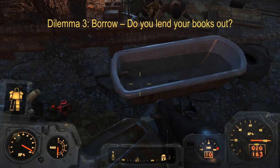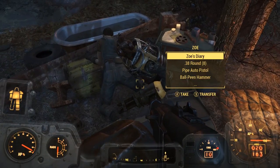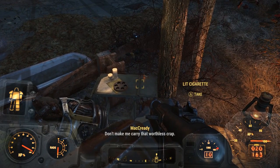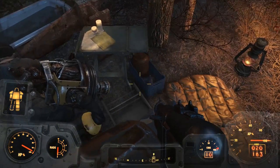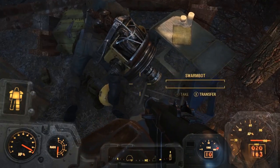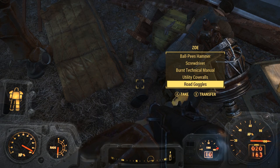Now the third dilemma: borrow. Do you lend your books out? And that's a nope. I don't, mainly because I don't know many people in real life who would ever want any of the books I read. Plus I know for myself, there was one time I borrowed a book from a friend and it took me months to get it back to her because we just didn't see each other — we were busy. I don't want that to happen with one of my books.